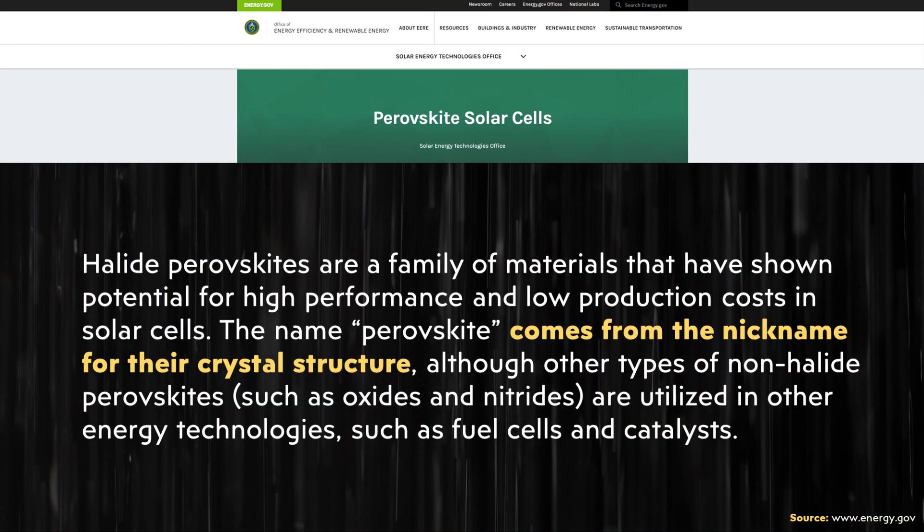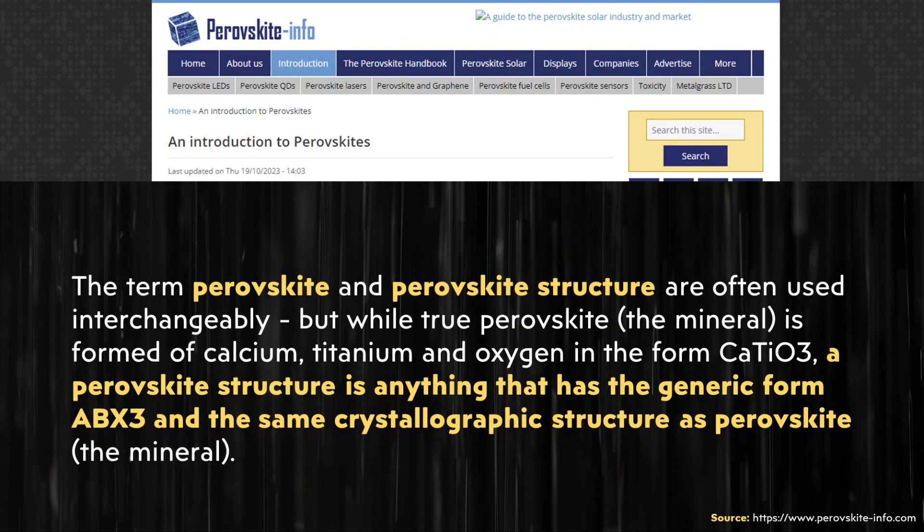Now, I want to quickly talk about what perovskite solar cells actually are. I found an article on energy.gov which describes that the name perovskite comes from the nickname for their crystal structure. As stated on perovskite-info.com, the term perovskite and perovskite structure are often used interchangeably. Importantly, while there is a mineral called perovskite, a perovskite structure actually refers to something that has the same crystal structure as that mineral.